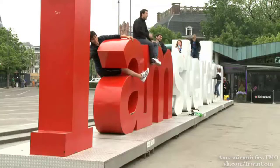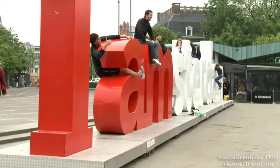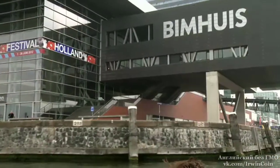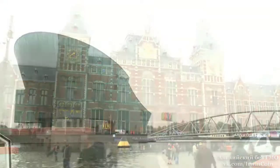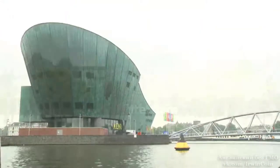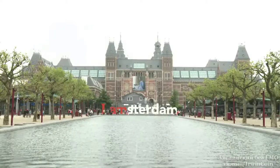Amsterdam has all kinds of architecture, from the Rijksmuseum to the Bim House. From Central to Nemo, the city is a fantastic mix of the old and the new.